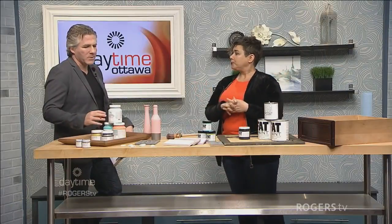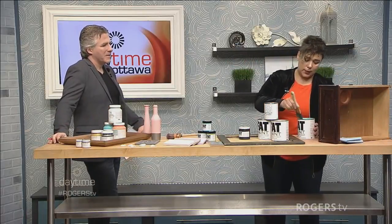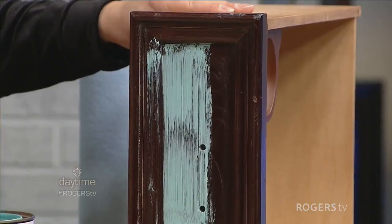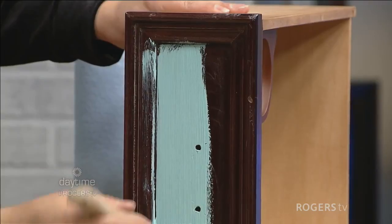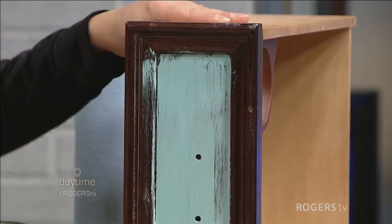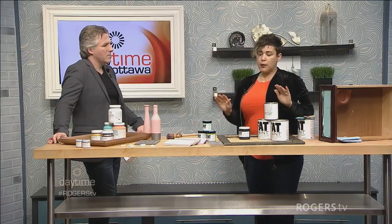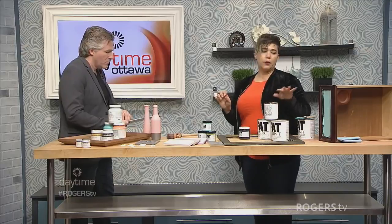I'm going to do a quick demo. I'm painting with fat paint in one of my favorite colors — it's a chalk style paint. The nice thing is I don't have to do any priming or heavy-duty sanding, I can just paint it on. You can see with just that one coat how well it's covering. I always recommend two coats for really good coverage, and this paint dries fast — you could do this by the end of the night.